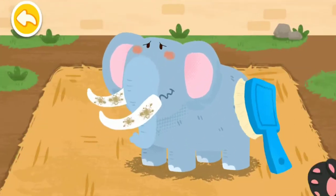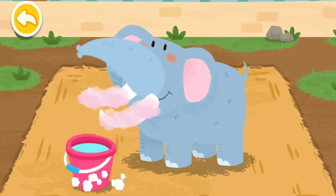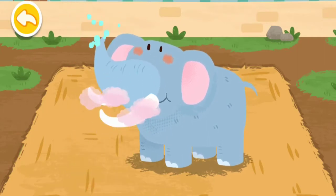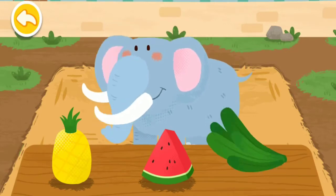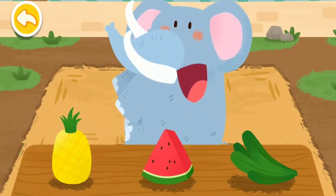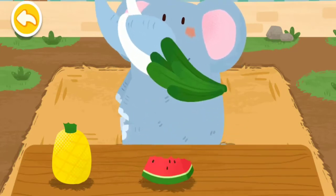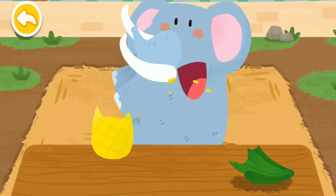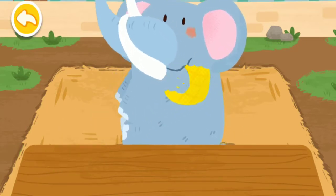Wow, they're all fixed. Take good care of the tusks. The elephant likes to eat all kinds of fruits. When they are lined up, they come to feed them each day.